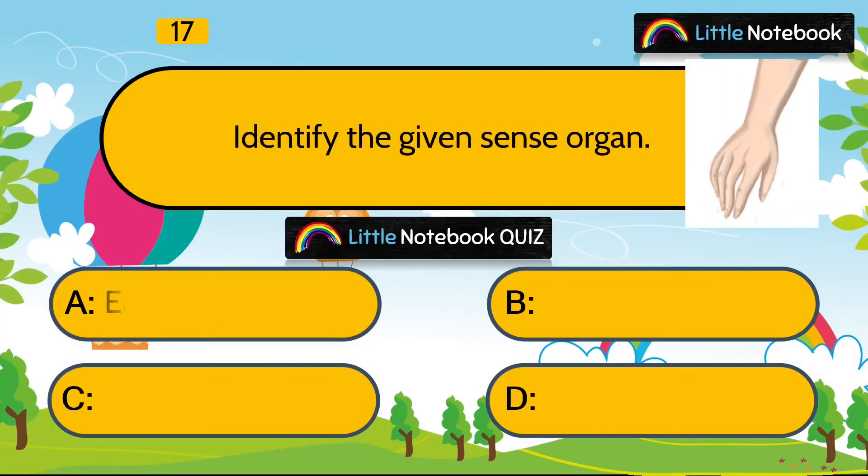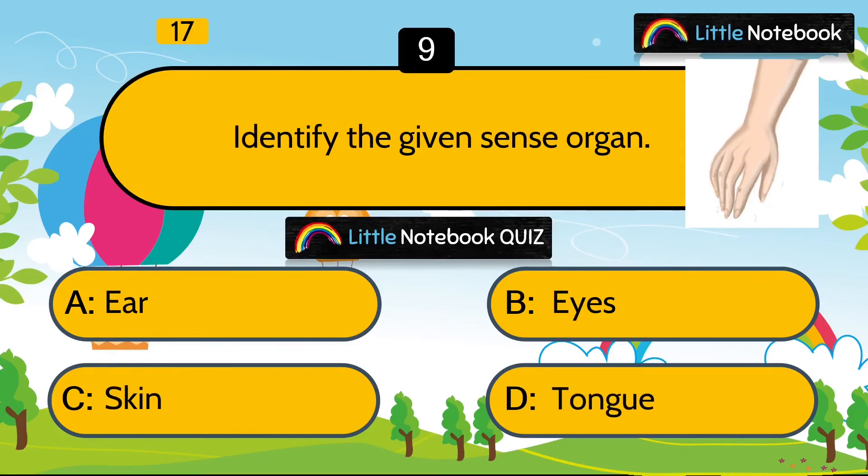Question 17 is, identify the given sense organ. Is it ear, eyes, skin or tongue? Answer is skin.